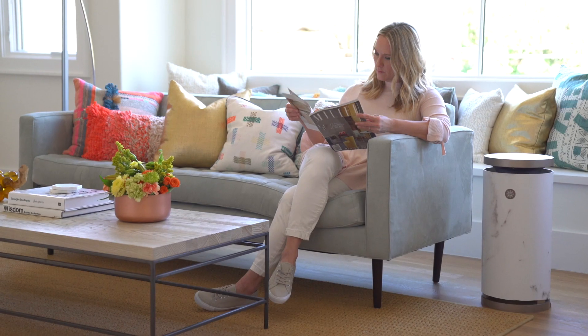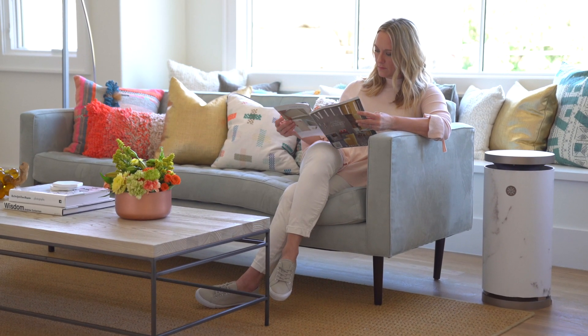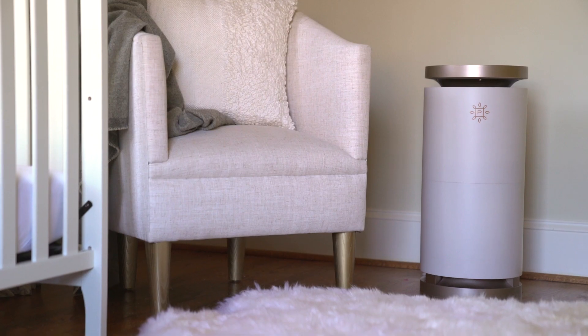When the Pure company approached me, I just really liked their vision. I wanted to create a look that says it can be feminine and beautiful, but also be very powerful and efficient at the same time.